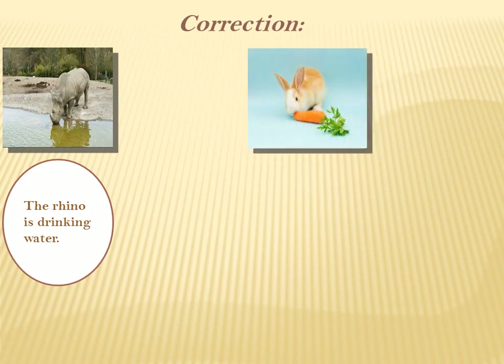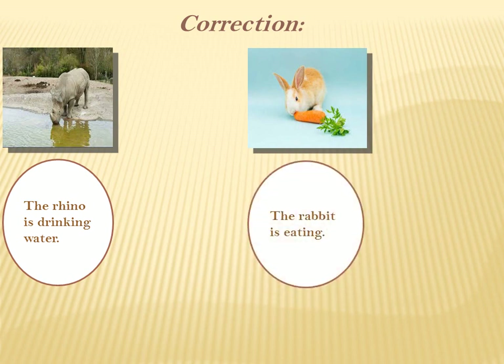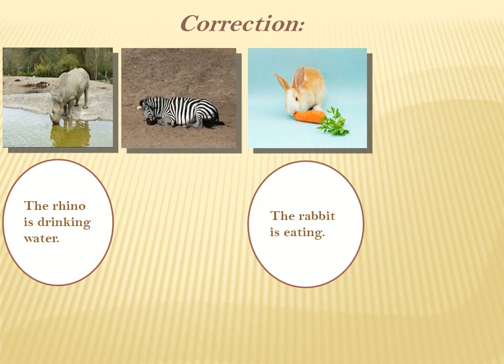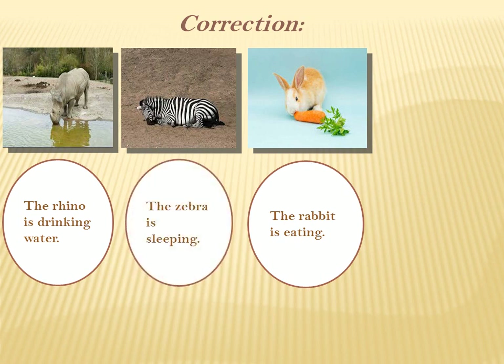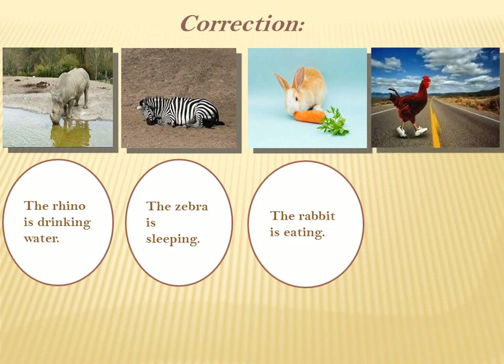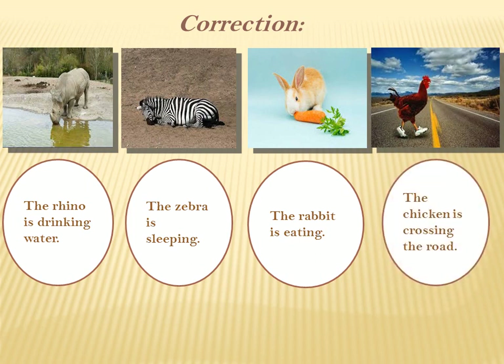What about the second one? We have a rabbit. What's the rabbit doing? The rabbit is eating. Wonderful. What about the zebra? The zebra is sleeping. What about the chicken? The chicken is crossing the road.